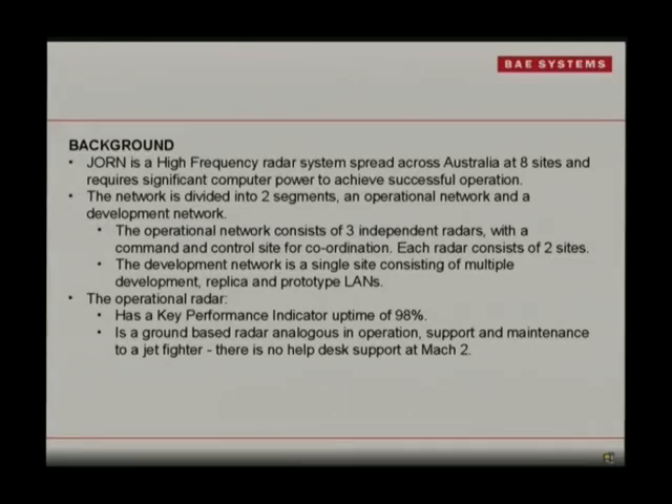Background: JORN is a high frequency radar system used all over Australia. There are three major sites and a command and control centre in Adelaide, and also a development site. We're really concerned about the operation of the radar. Our KPI of 90% uptime of tracking a target is what we're trying to get all the time, and we don't want to fall under that — otherwise there are lots of contractual fines from the customer.